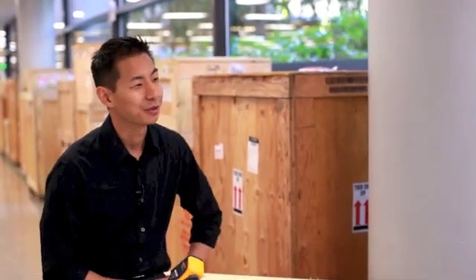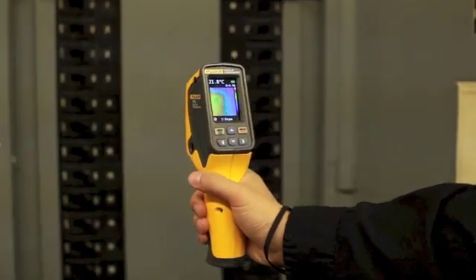This product really comes to life when you put it in the hands of a customer. Once we put it in the hands of one of our master electricians, he couldn't put it down. He was pointing at everything he could possibly shoot it at. That's what we were excited to see.